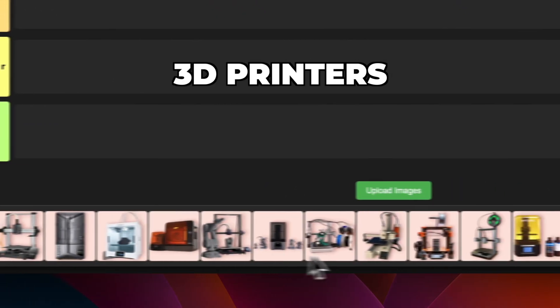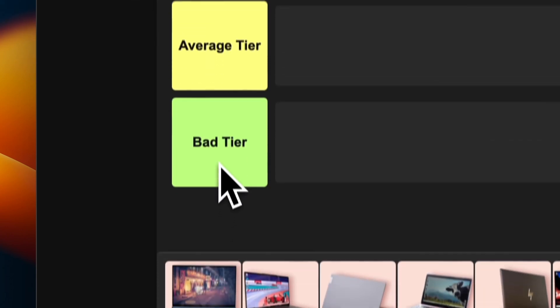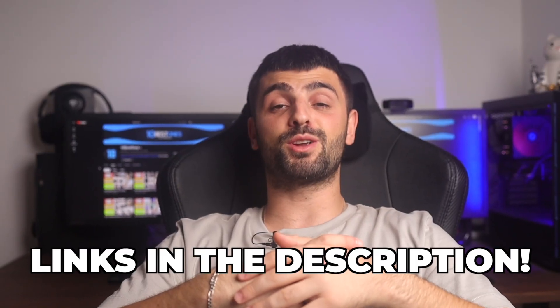These are the 20 best 3D printers of 2024 and we're gonna rank each of them from god tier to trash tier. Links to all of the 3D printers mentioned in this video will be in the description below.